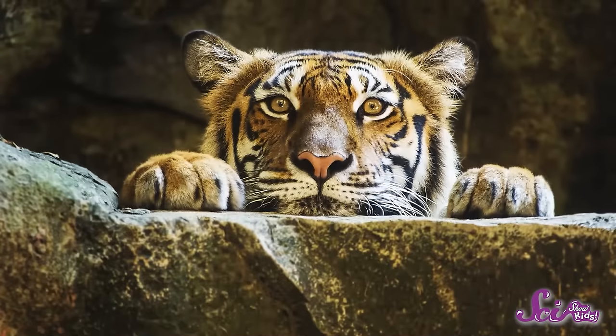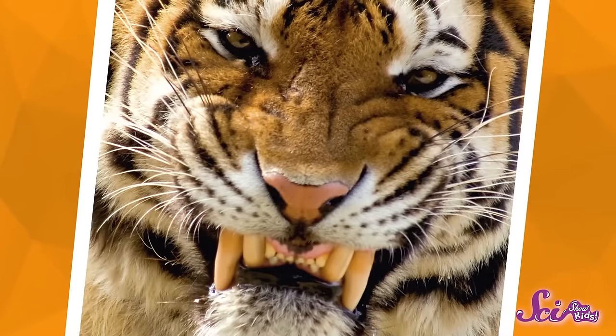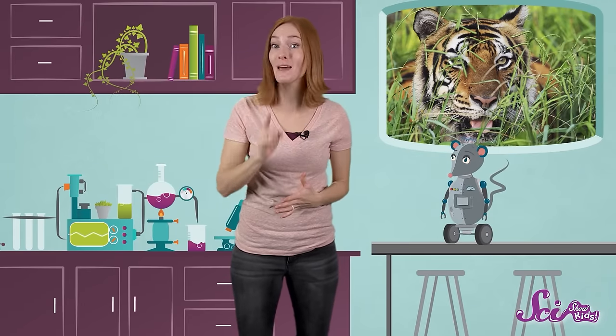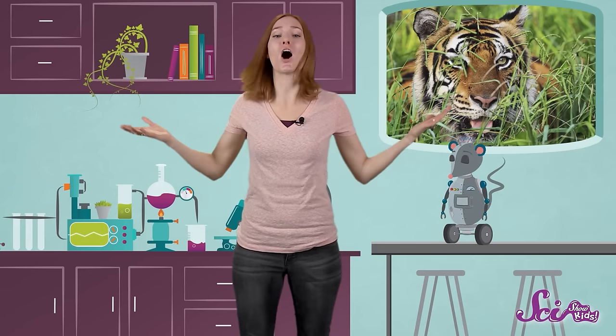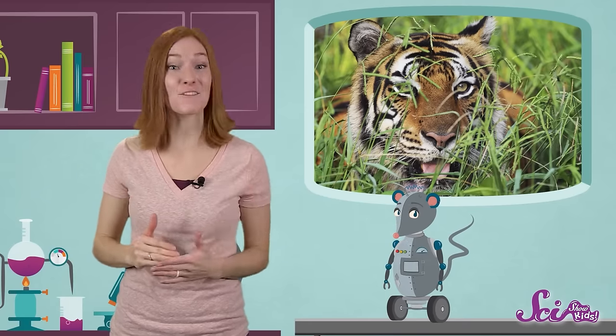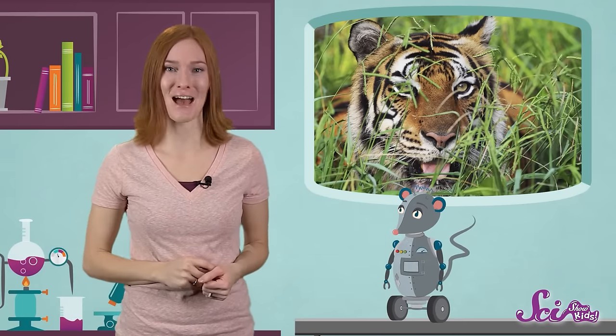Other animals, like tigers, only eat other animals — they eat meat. So these guys need really big, sharp canine teeth to help them catch and tear into their prey. Their teeth help them take food that's too big to fit in their mouths all at once and break it into smaller pieces. Scientists can sometimes figure out what kind of food an animal eats based on the shape, size, and number of teeth they have.